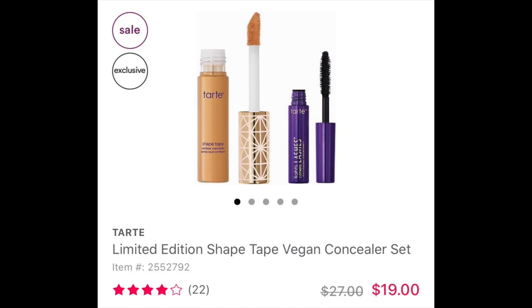Tarte came out with a limited edition Shape Tape vegan concealer set available at Ulta. It features the Tarte Shape Tape concealer, which looks full size, as well as Lights Camera Splashes mascara in a trial size. I lent my Tarte concealer to a family member, so I can't show it, but I use it all the time on my channel. The Lights Camera Splashes mascara is my favorite waterproof mascara — it really elongates and volumizes lashes. I'm a really big fan of that mascara.